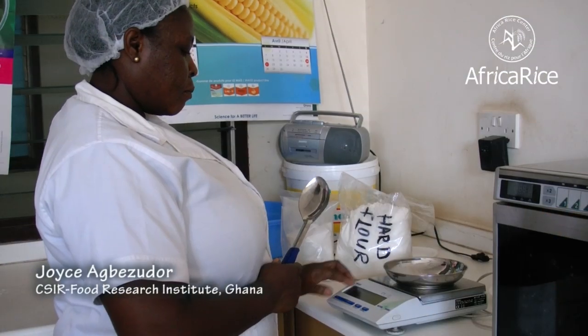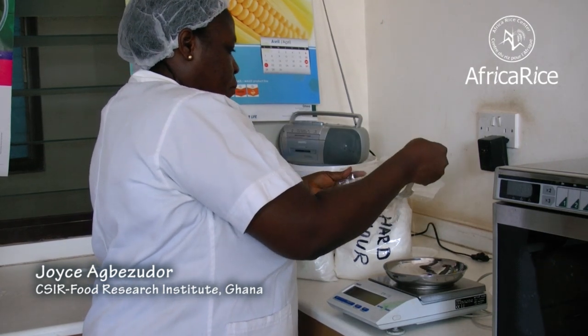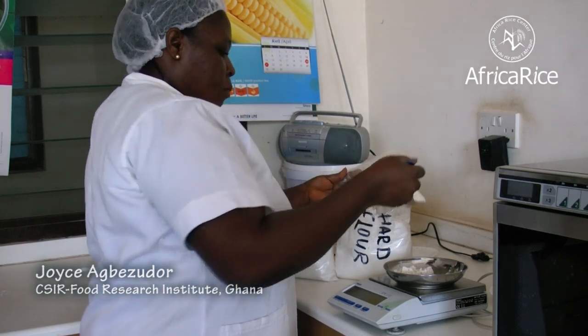Ms. Joyce Obazudor, technical assistant at FRI, is going to show you how simple it is to prepare homemade rice noodles.